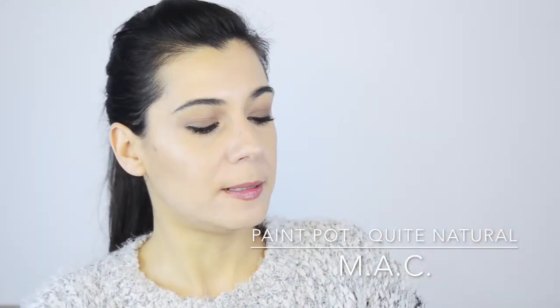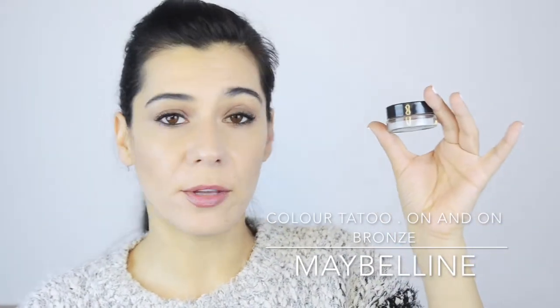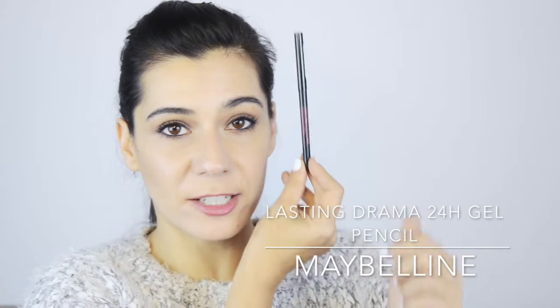For finger-painting eyes, I'm taking one matte option and one shimmery option. The matte is the MAC Paint Pot in Quite Natural, a neutral darker brown — I'm wearing it today. The shimmery option is the Maybelline Color Tattoo in On and On Bronze, a beautiful golden bronzy coppery color. For eyeliner, I'm testing out the Maybelline Lasting Drama 24-Hour Automatic Gel Pencil — I'm really digging it and it claims to be waterproof — and I'm also taking the Kiko automatic pencil.